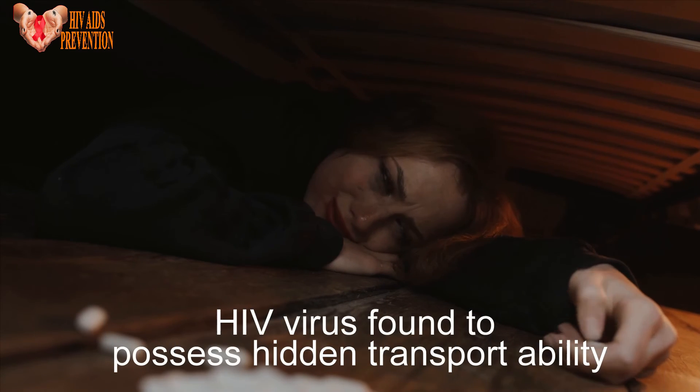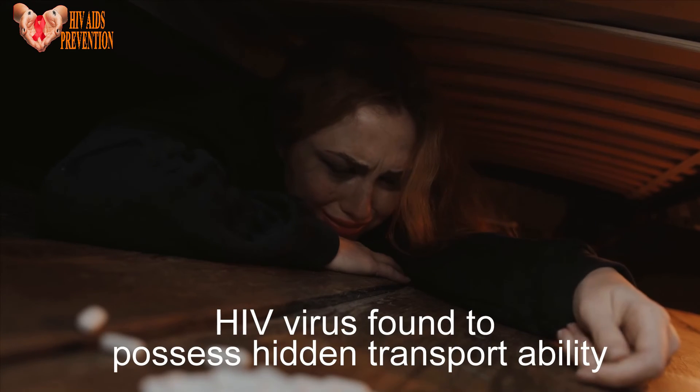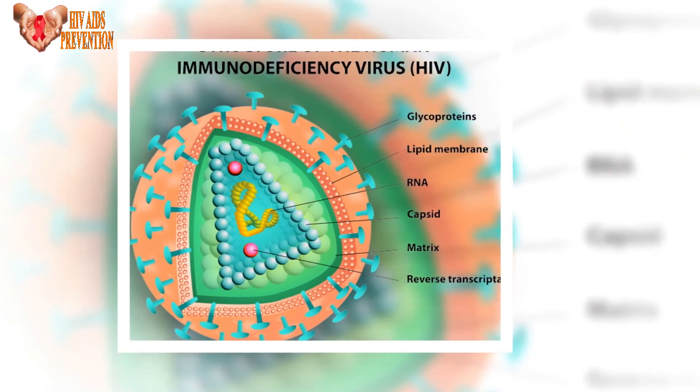HIV virus found to possess hidden transportability. Around 1 million individuals worldwide become infected with HIV, the virus that causes AIDS, each year.